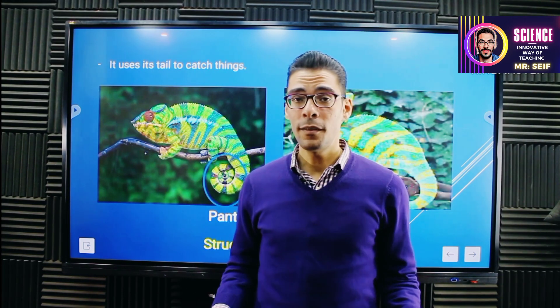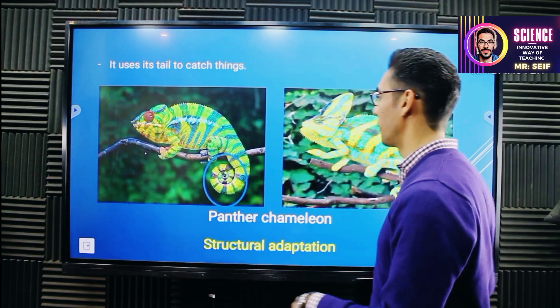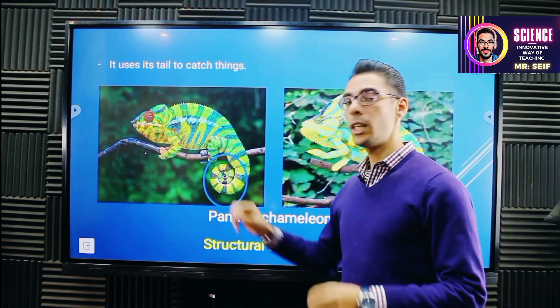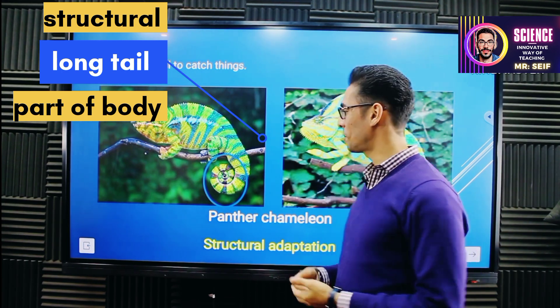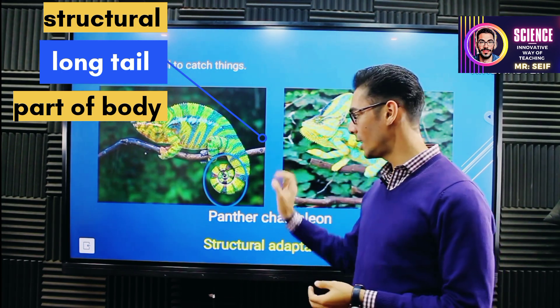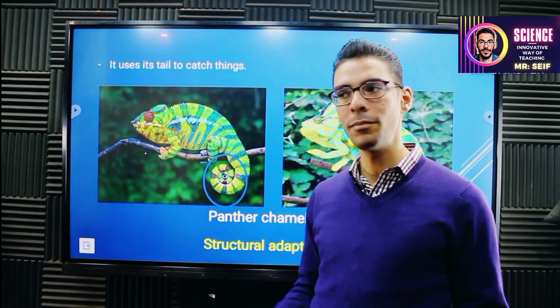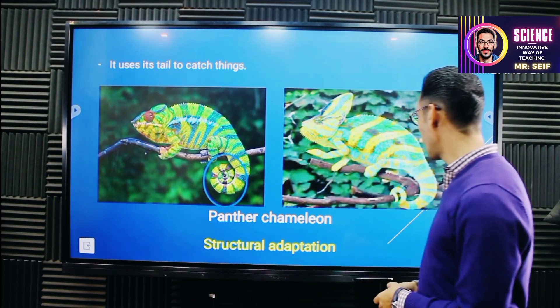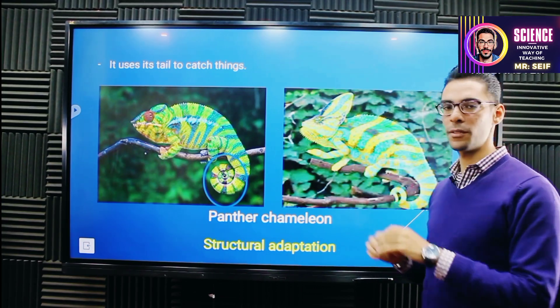So, can we find the structural and behavioral adaptations of the panther chameleon easily? Let's try. It has a long tail — easy, structural adaptation. Why? The long tail is a structural adaptation because it's a part of the body. It helps the panther chameleon to hold the branches of the tree and balance.